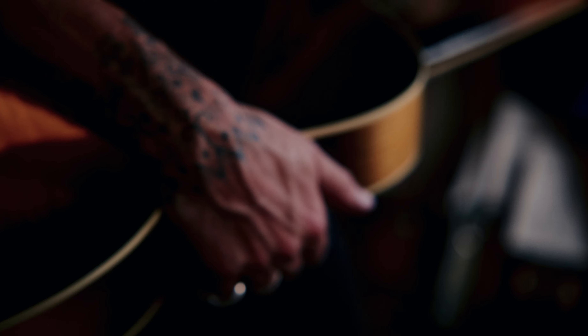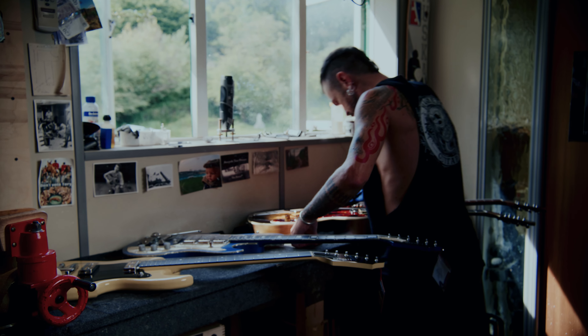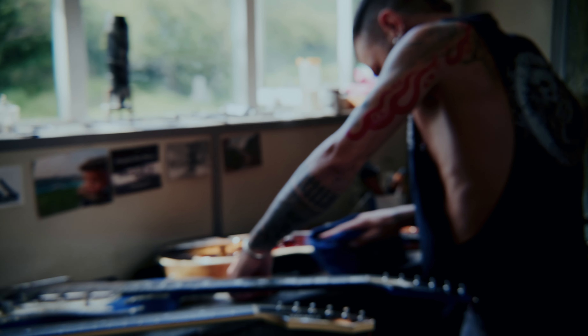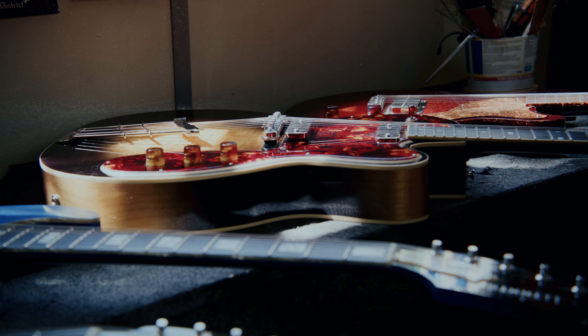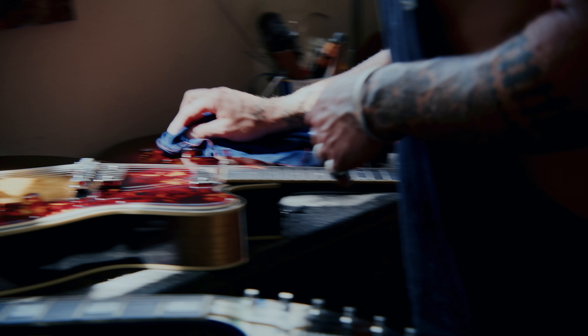My mum would play those old folk records and old blues records. As you delve into the history of what they were playing, how they were playing it, and the equipment that they used — they were using affordable instruments, American made.